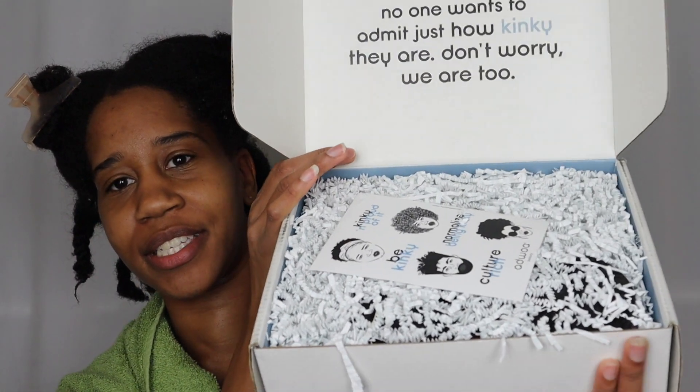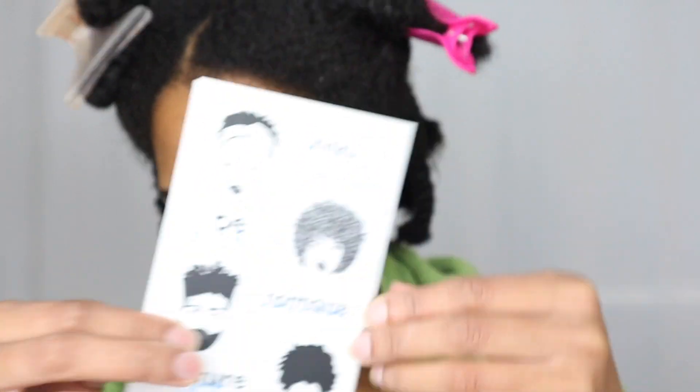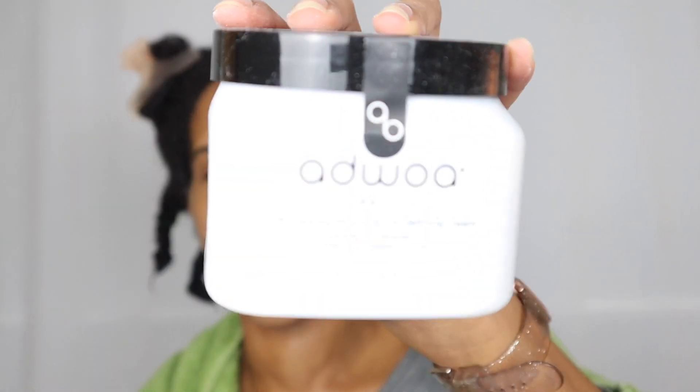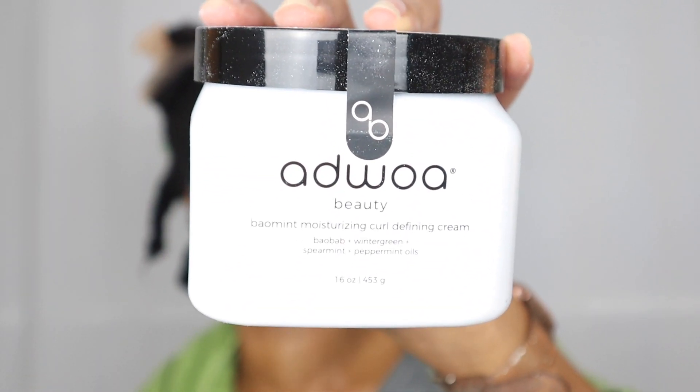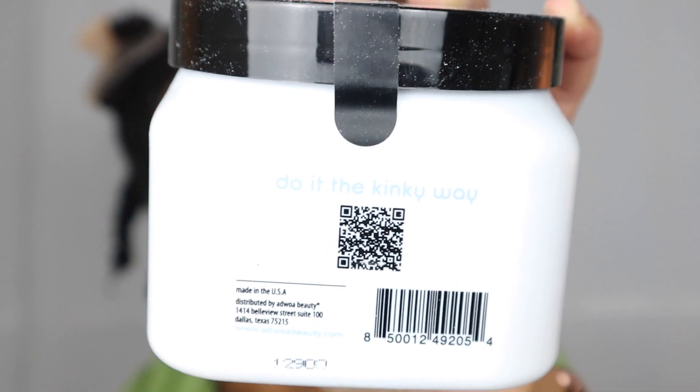They have stickers in here: 'culture rich,' 'be kinky,' 'normalized,' 'being kinky,' 'kinky and proud of it.' I love that. Very, very cute. I love that the packaging is just so simple, and they all say on the back 'do it the kinky way.' I don't even use stickers, but I might use these stickers.